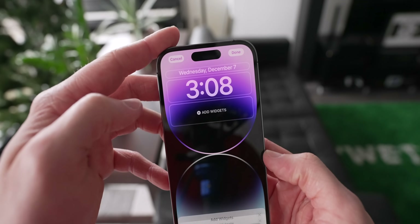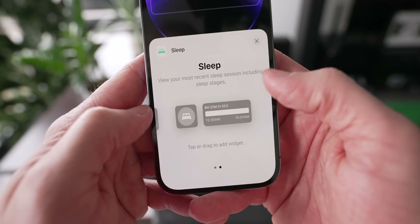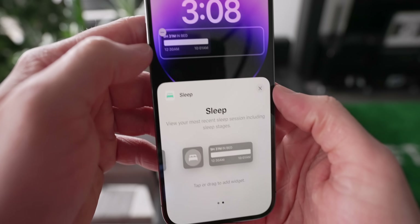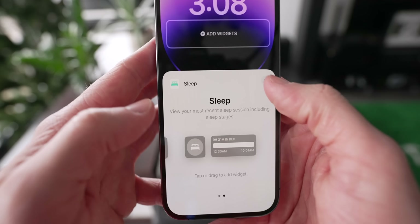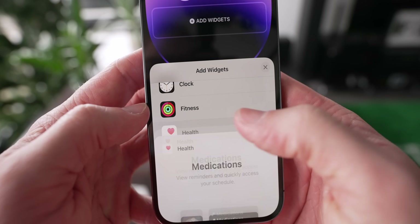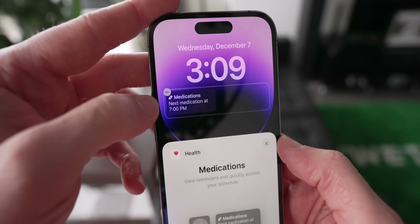That's not the only new feature on the lock screen though. Apple added a couple of new widgets. First, for sleep, there's data and schedule or just the sleep option. The other one is actually more useful: if you go to Health, you can now track your medications and see reminders right there on the lock screen. That's actually useful.